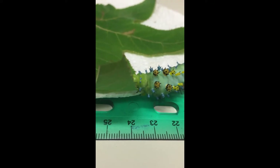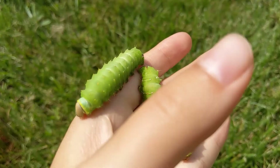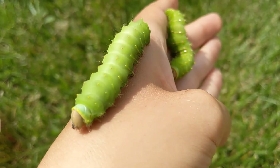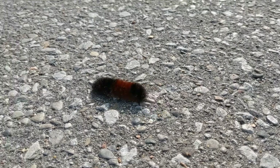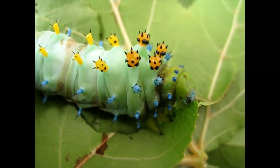So what exactly is a caterpillar anyway? These wiggly little animals are actually baby butterflies and moths. What? They don't look like butterflies or moths to me — where are their wings? Caterpillars don't have them yet. They have to transform.